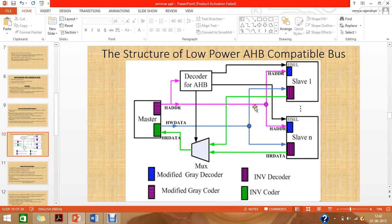The structure of the low-power AHB-compatible bus consists of a master, N number of slaves, and a multiplexer used for decoding. The address bus and the hardware data bus are used to connect with the N number of slave modules with which the system is configured.